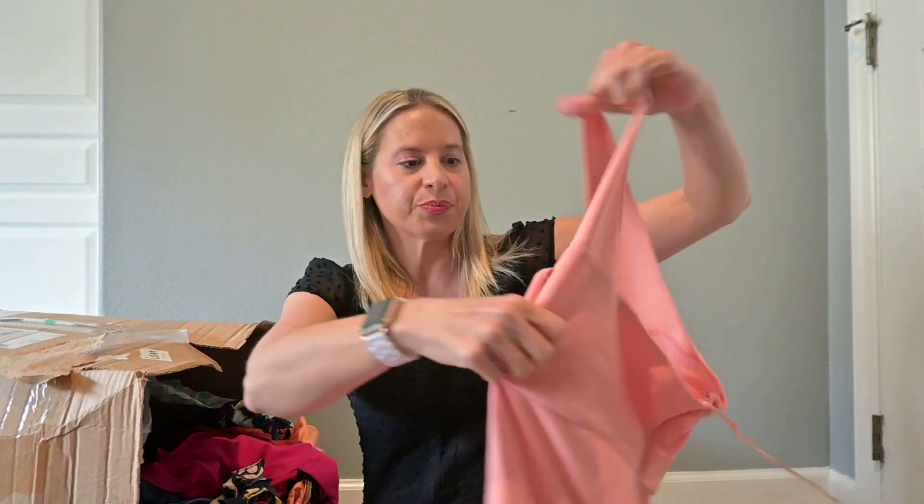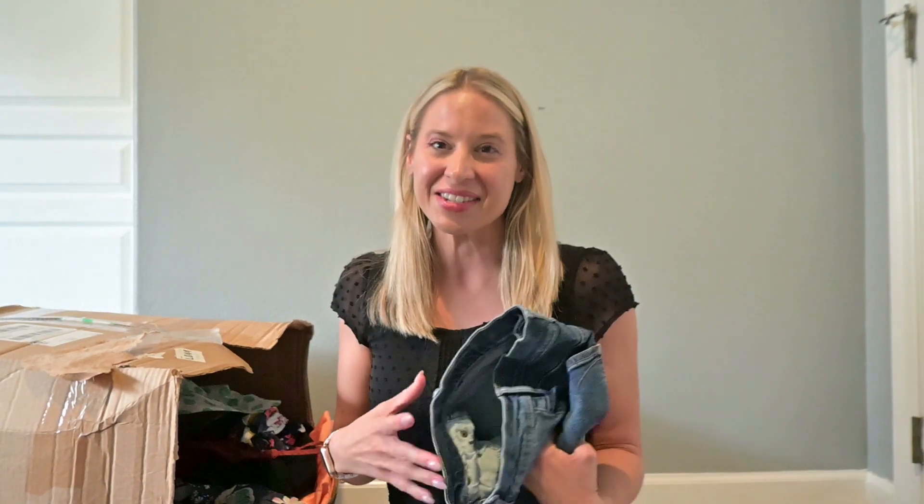This is Abercrombie and Fitch. Can I just pause for a second and talk about how grateful I am for thredUP? If it wasn't for thredUP, I wouldn't be making this video and you wouldn't be watching it — we wouldn't be connected. I always have a gratitude board at school where I put what I'm grateful for each day, and I put random things like that. It's cool how life comes together.